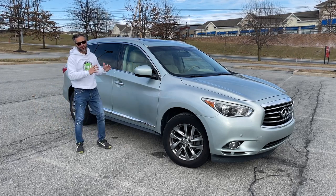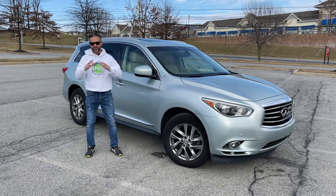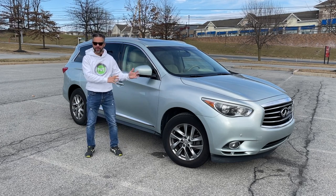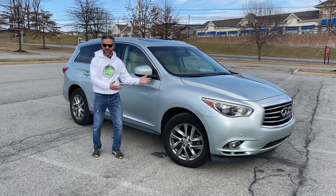This is a 2013 Infiniti JX35, a family SUV loaded with so many advanced features for the time period that it makes you wonder, who were they targeting? Were they targeting the Jetsons family with this thing?